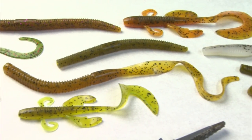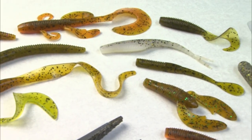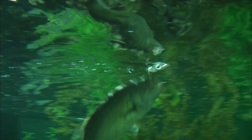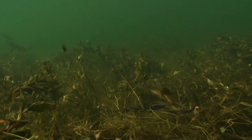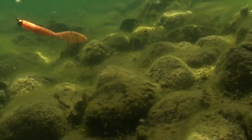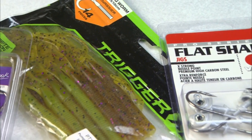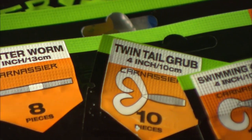Softbaits represent the largest and most diverse family of fishing lures used for bass. The simple answer for why is that softbaits work deep, shallow, and in-between. They work in weeds, around wood, over rocks, and for suspended bass. Softbaits come in all shapes and sizes — from big and bold to small and subtle.